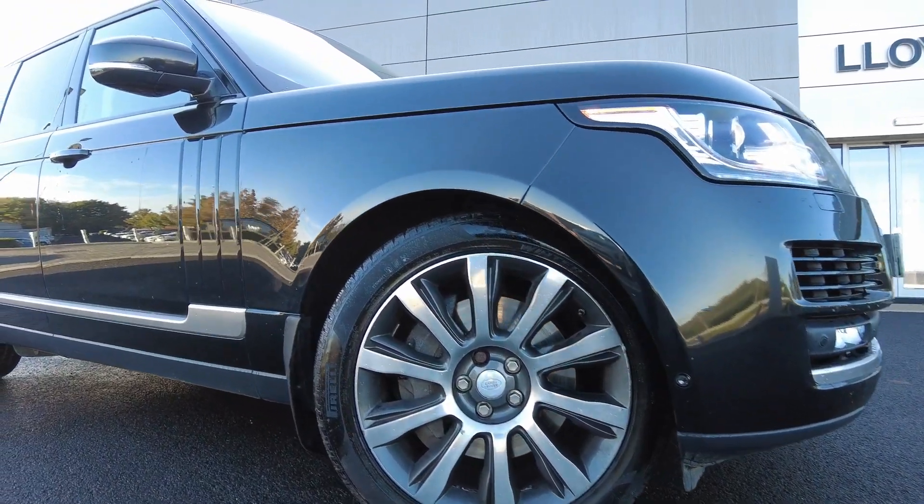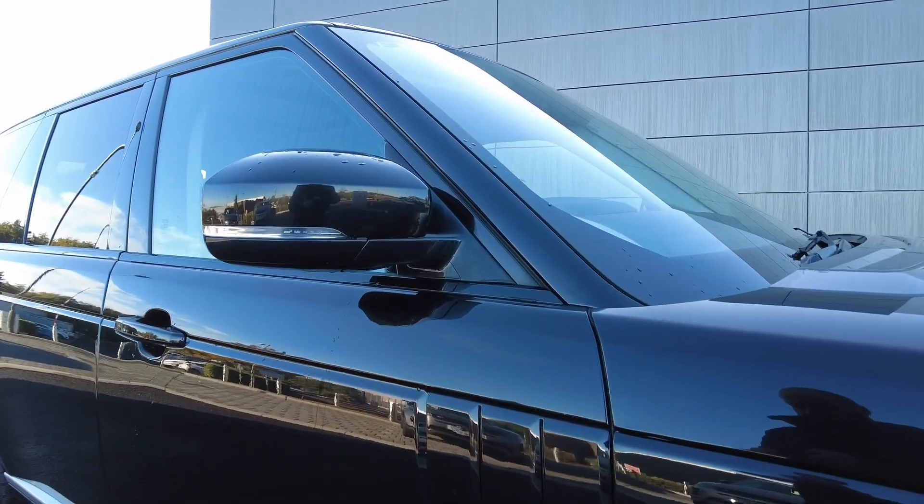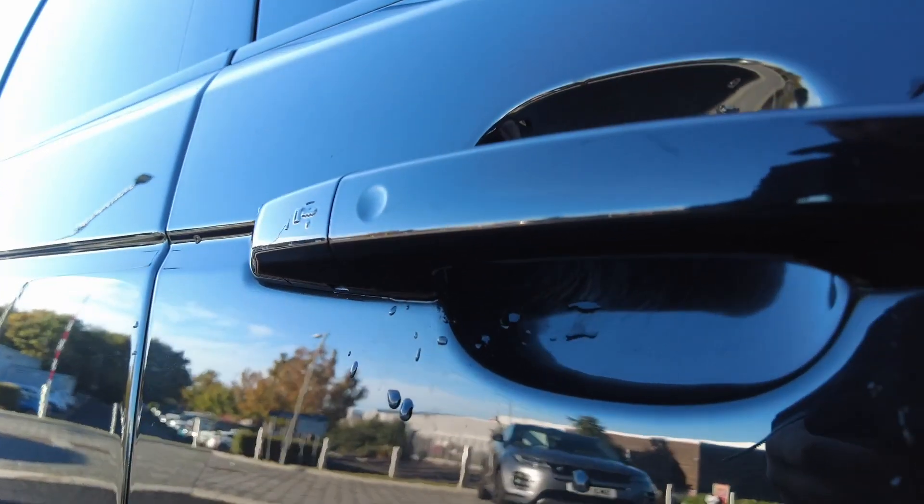Coming down the side of the car, you've got the power folding heated door mirrors, keyless entry available on all doors of the car with privacy glass available in the rear windows.